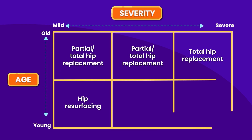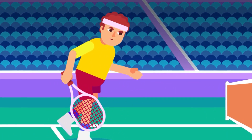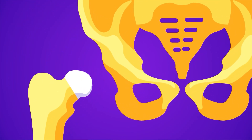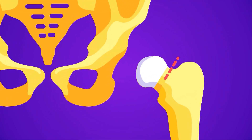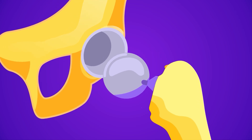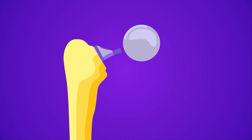Surgical routes are decided based on the severity of joint damage and the condition of the patient. For patients with mild damage on the femoral head — especially younger, more active patients like athletes — doctors tend to suggest hip resurfacing, which trims the damaged femoral head and resurfaces it with a metal covering. When the injury affects the femoral head more significantly, surgeons perform a partial hip replacement, replacing the damaged femoral head with a prosthetic embedded into the femur. When both the femoral head and acetabulum are severely affected, surgeons perform a total hip replacement, where the acetabulum is also replaced with a metal socket.